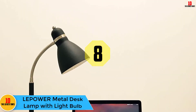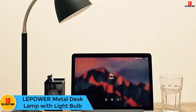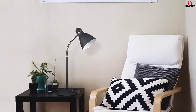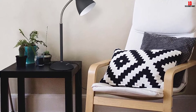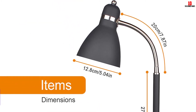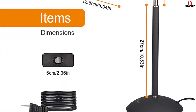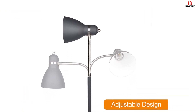At number 8, we have the LEPOWER Metal Desk Lamp with Light Bulb. It is easy and effortless to use since it comes with an on/off switch on the clamp cord, saving on your time. The screw base has a size of E26, which enables it to support different types of bulbs — be it incandescent, energy saving, or LED. The lampshade and base are stable and durable for perfect support of your bulb with high-quality metal construction. Its elegant design adds to the beauty of your room, and it has an adjustable arm that enables you to focus light where you need it most.